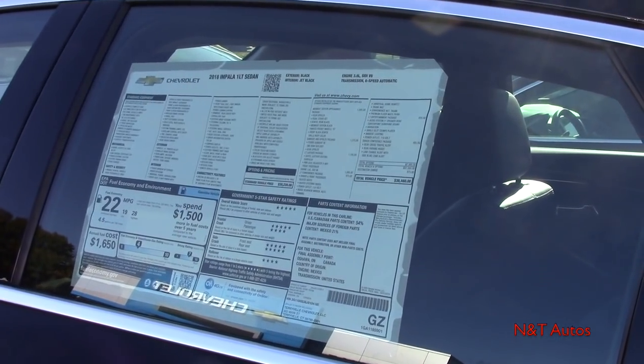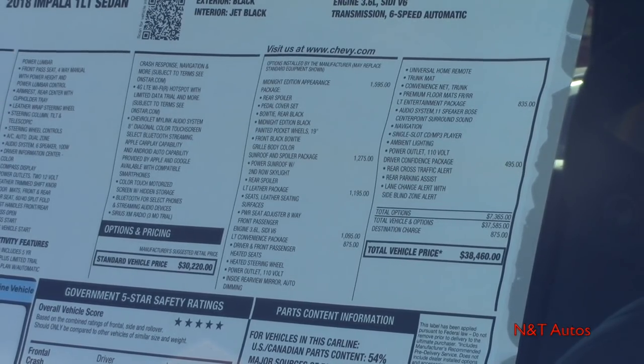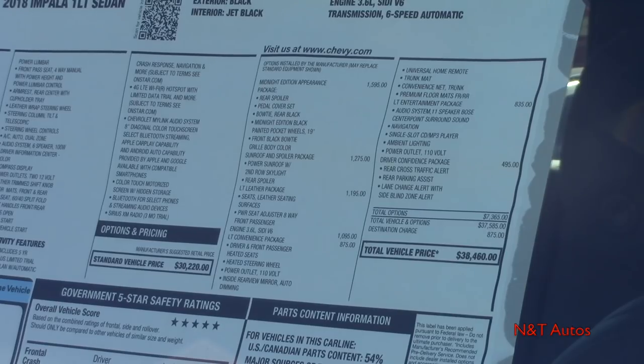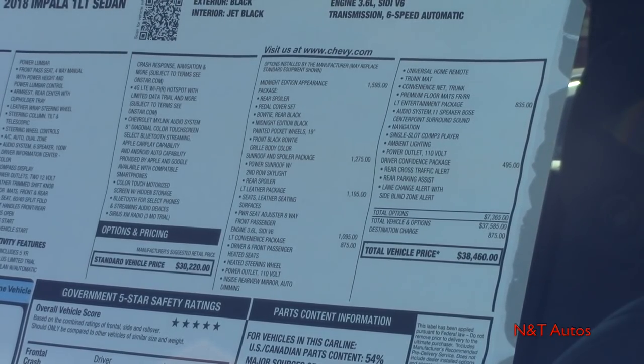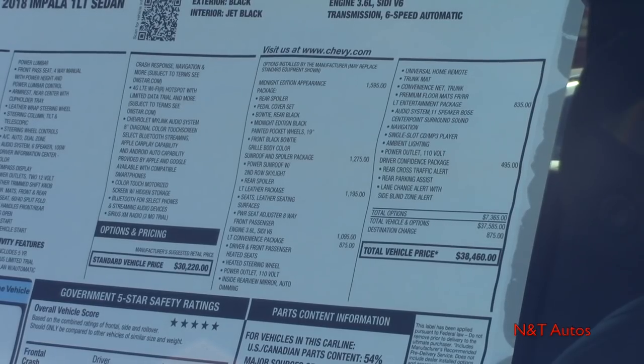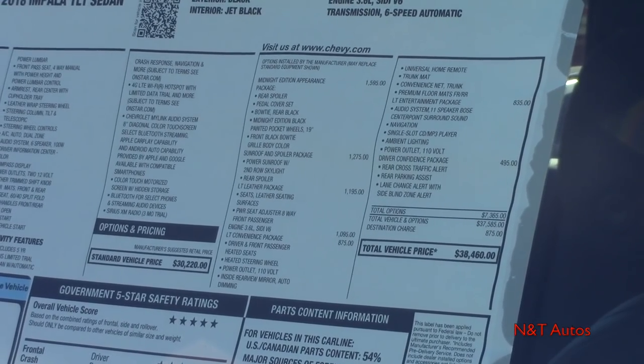Let's go ahead and take a look at our window sticker and the options list. This car is fairly loaded — almost a top of the line trim level. It has leather seats, the Midnight Edition appearance package, the sunroof and spoiler package, the LT leather package, the 3.6 liter V6, the LT convenience package, the LT entertainment package, the driver confidence package, and a destination charge of $875 — bringing us to a total sticker price of $38,460.